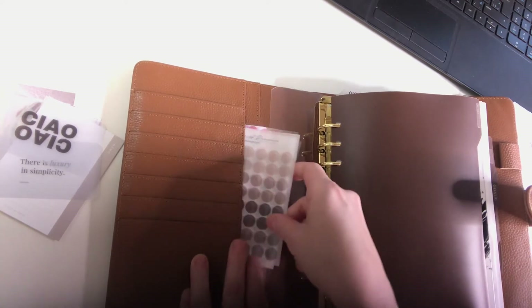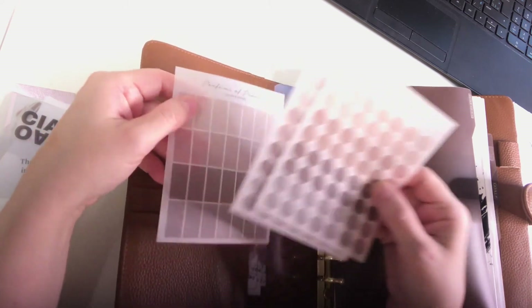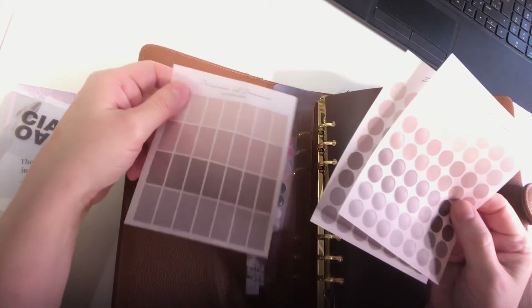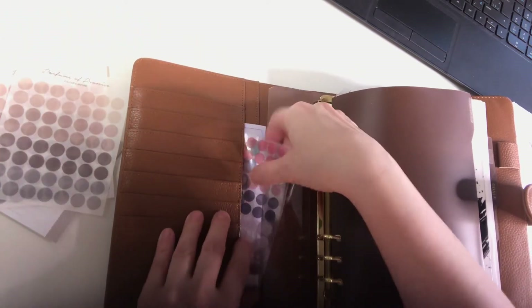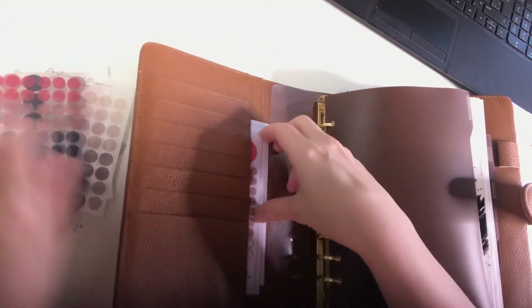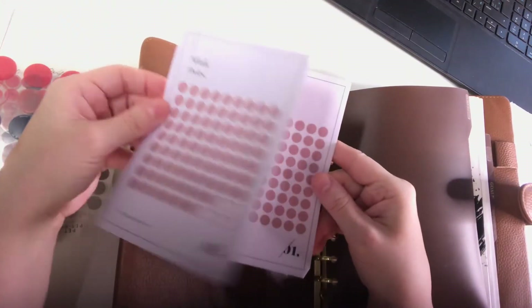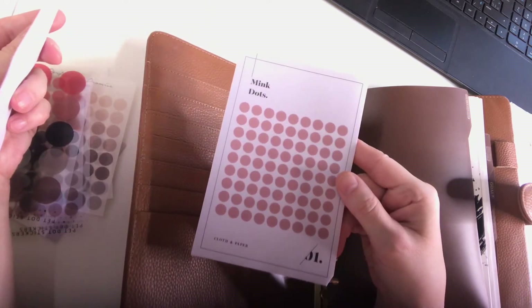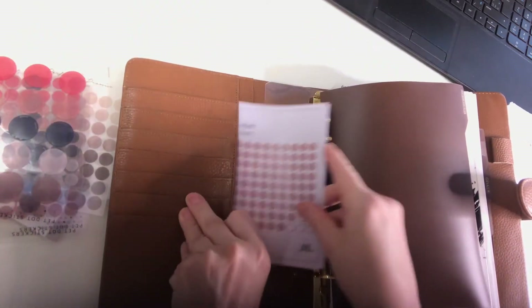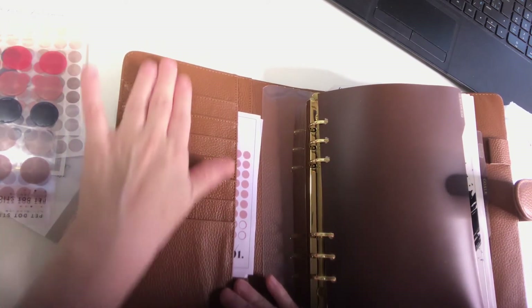Over here on the side I have some transparent dot stickers I ordered from AliExpress, and some rectangular stickers. Here's some more I ordered from AliExpress. I also have these Cloth and Paper mink dots that I received as a freebie when I ordered something — I can't remember what it was.